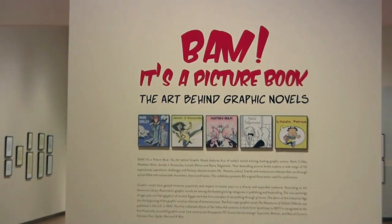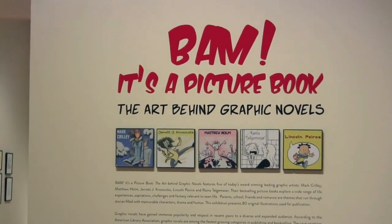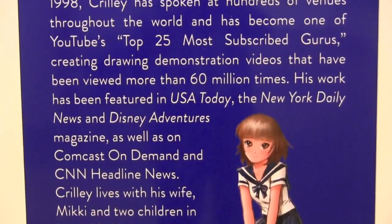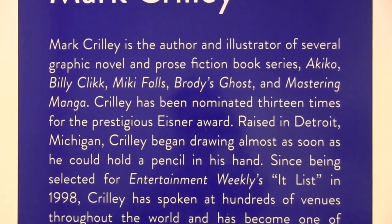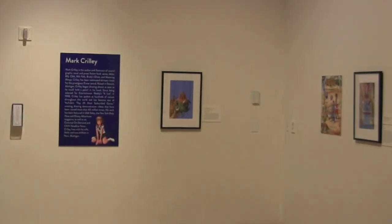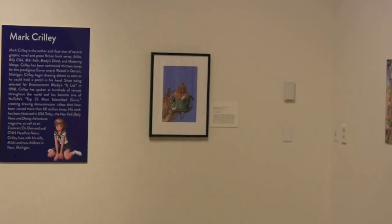Bam! It's a Picture Book. This exhibition was originally created by the National Center for Children's Illustrated Literature in Abilene, Texas. Hats off to them for putting it all together and sending it around the nation — this is the latest display of it.